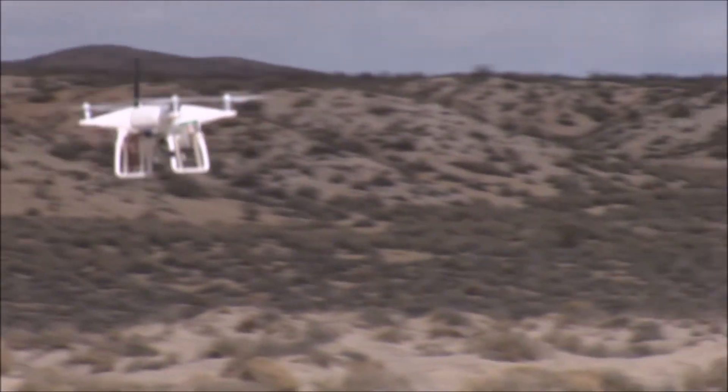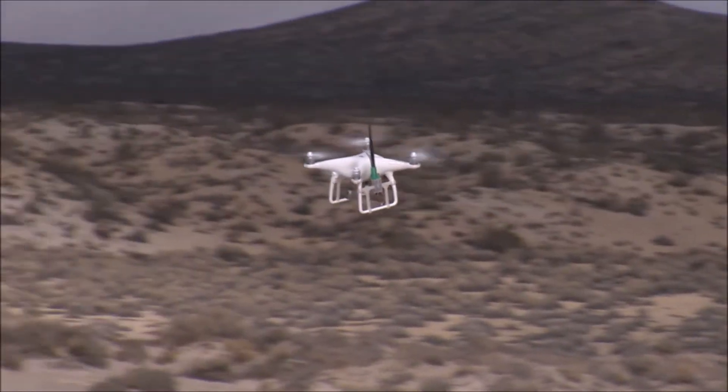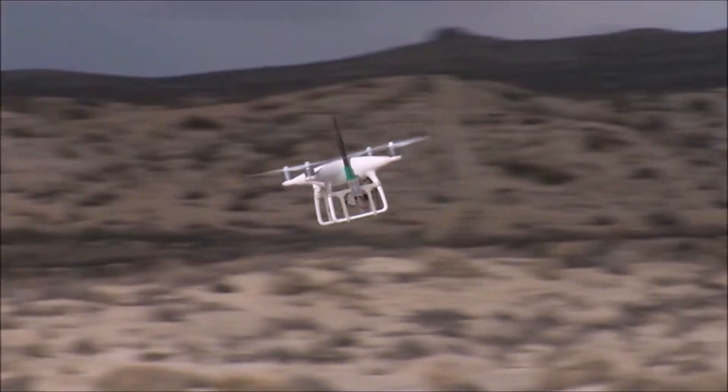That future is just over the horizon, but one of the last remaining barriers for safe and legal integration into the national airspace is for drones to be able to automatically detect, track, and avoid other aircraft.